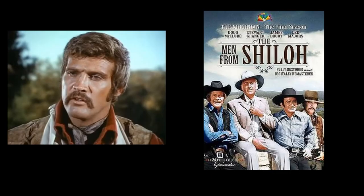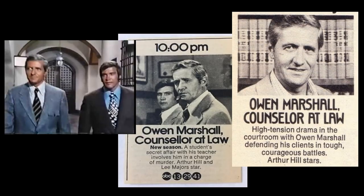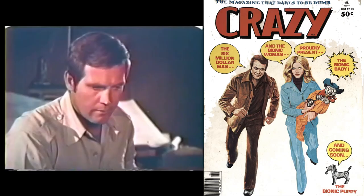After the Big Valley went off the air in 1969, Majors played on The Virginian's last season, which had been renamed The Men from Shiloh. After that, he got the role of Jess Brandon on Owen Marshall, Counselor at Law. From there, he landed the role of Steve Austin, the Six Million Dollar Man.